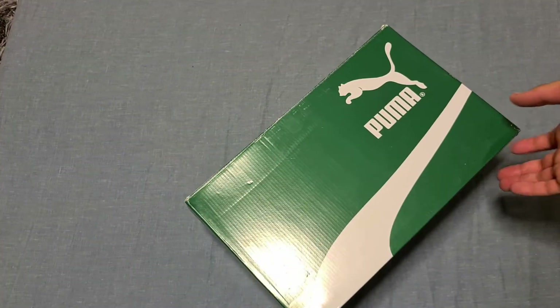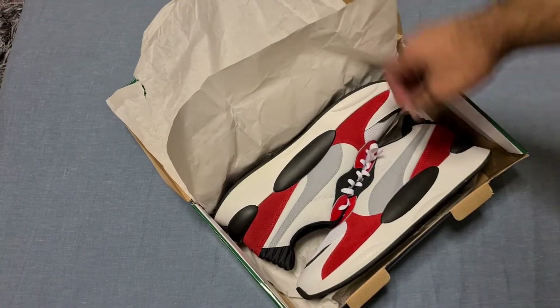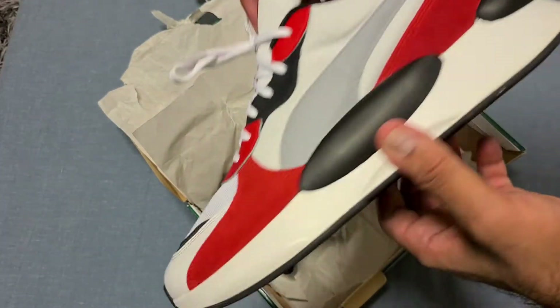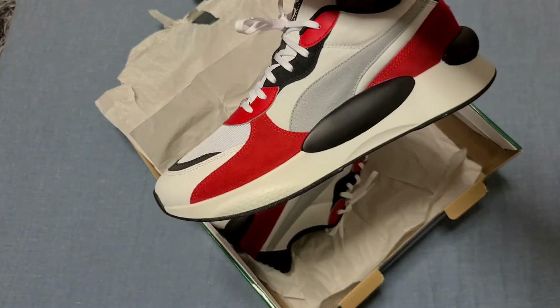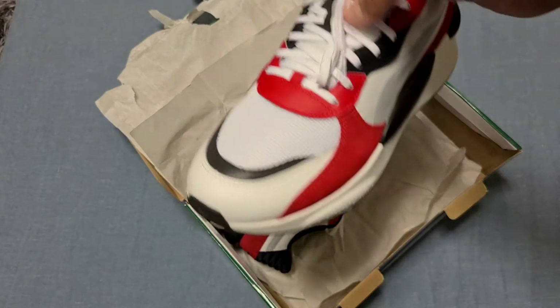So this is the Puma RS 9.8 Space Trainers in white and red. White, red, bit of black — classic colorway. We love a bit of white, red, and black.